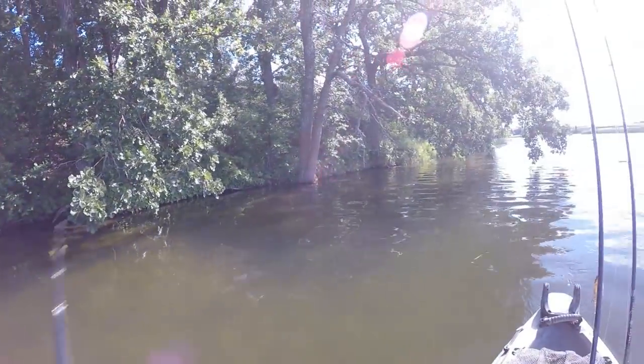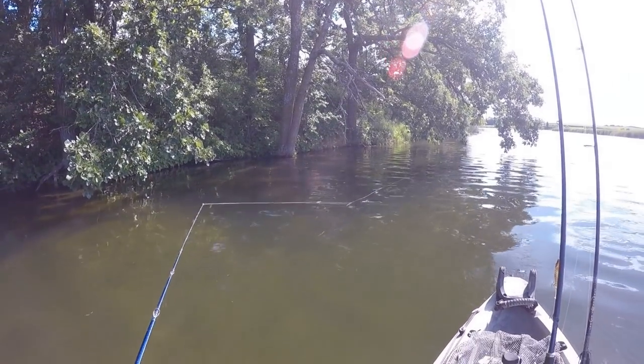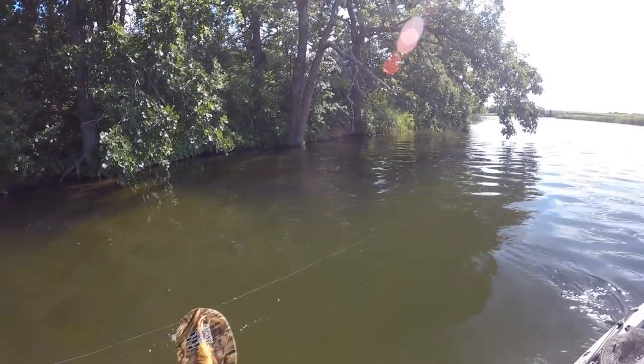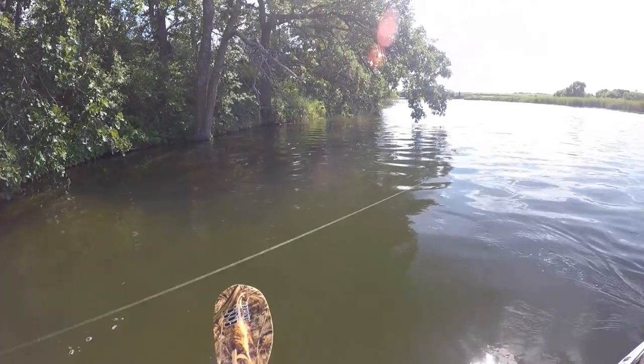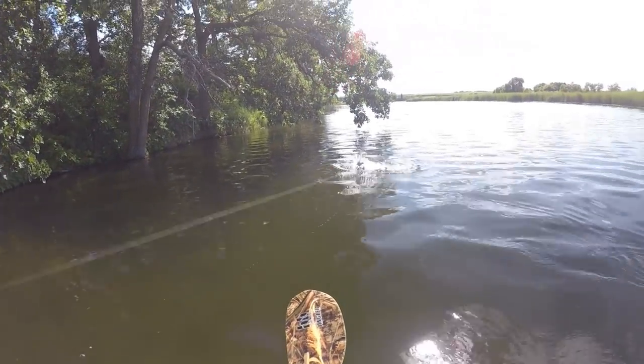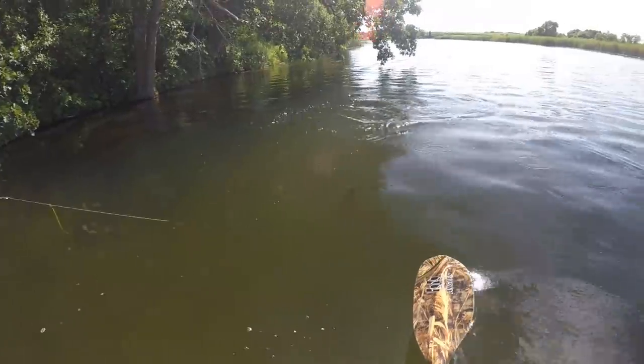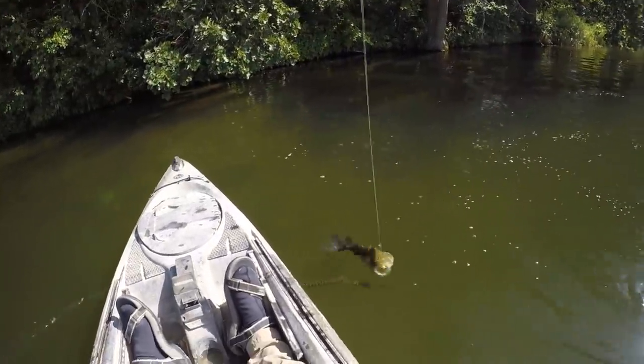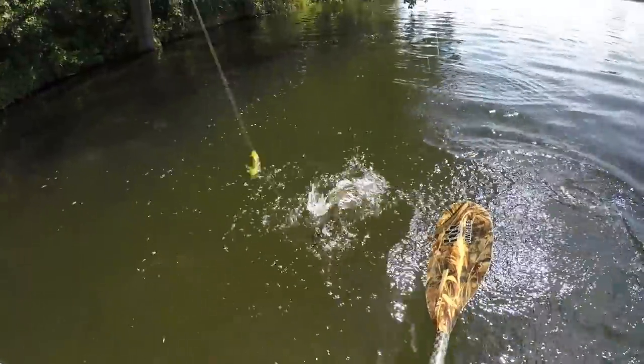Oh man, there was one came up and gave my frog a little smooch there. Got him that time. Yeah, that's a decent one too. Good one to start off the afternoon.